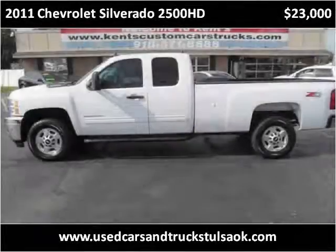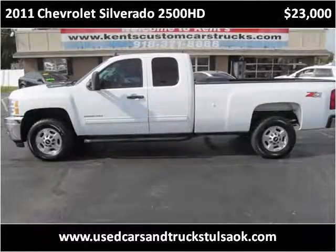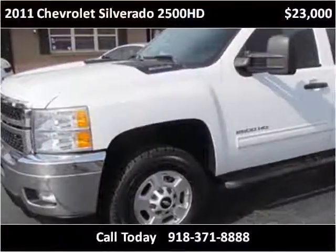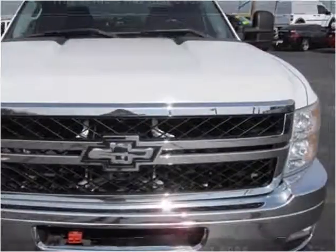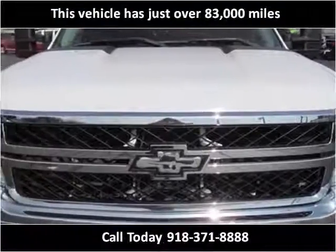This 2011 Chevrolet Silverado 2500 HD is available from Kent's Custom Cars and Trucks. This vehicle has just over 83,000 miles.